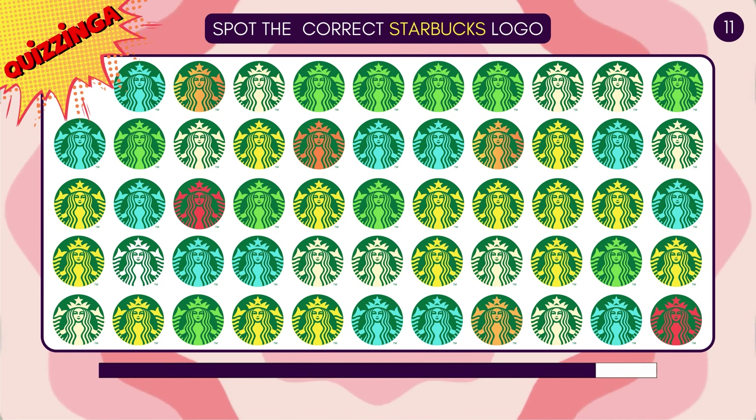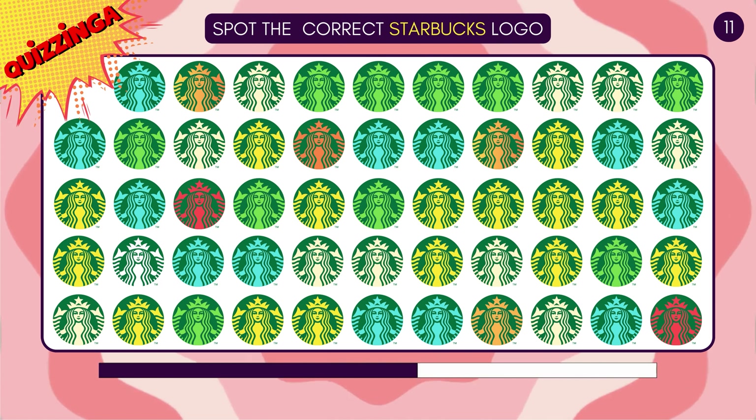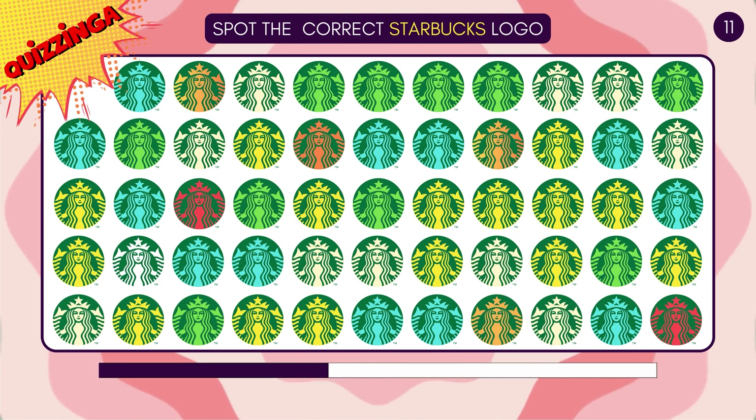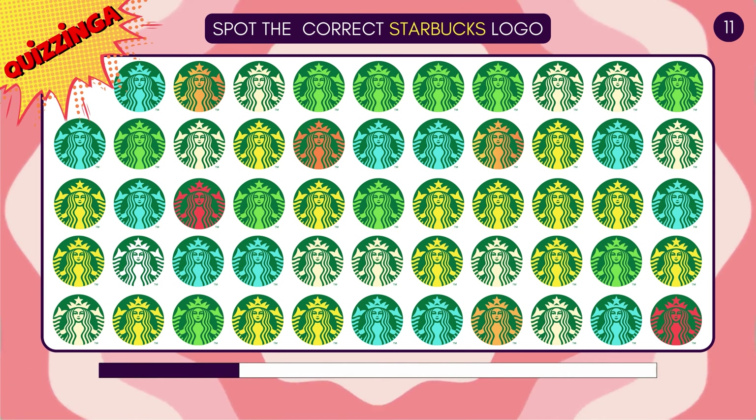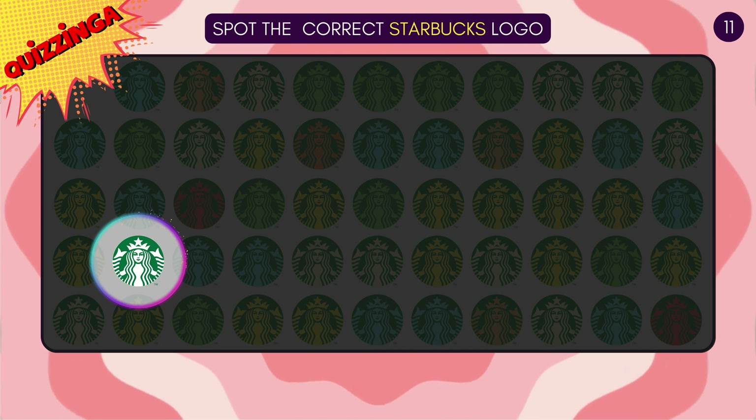The one with the light yellow background is correct! Spot the correct Starbucks logo! It's the one with the green and white icon!